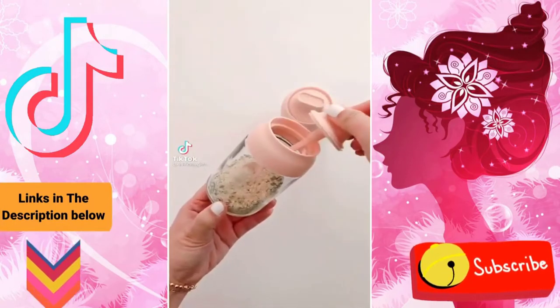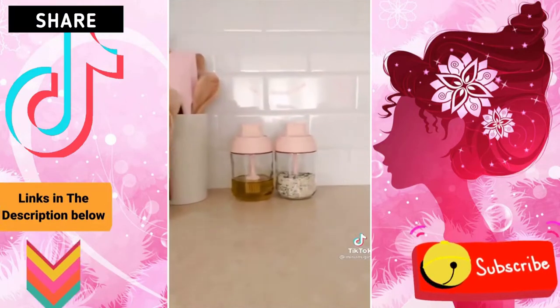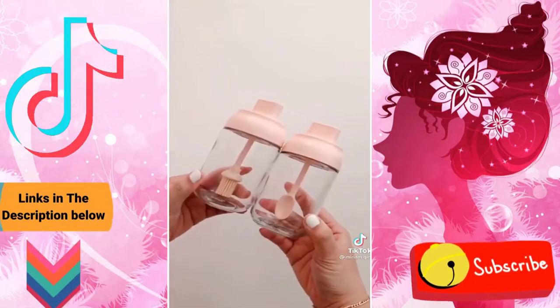Little glass jars that are perfect to store your salt and oil. Just twist the top to use the spoon or the brush. They also come with sticker labels and an extra spoon. The link can be found in my profile.